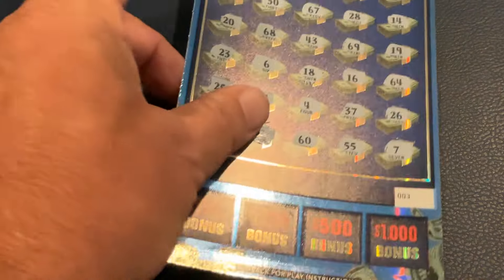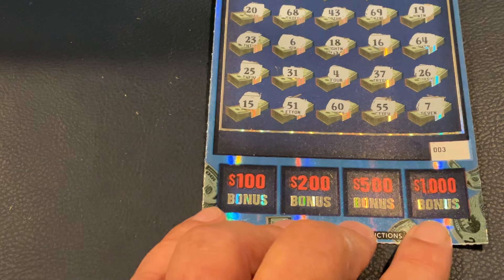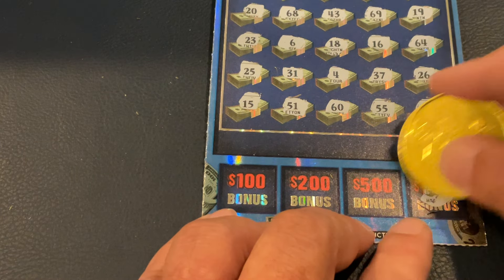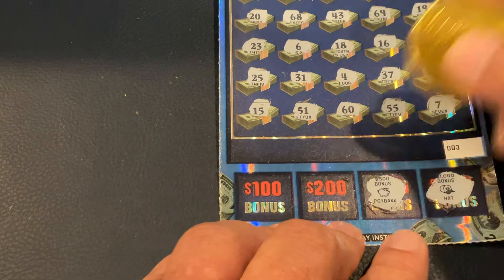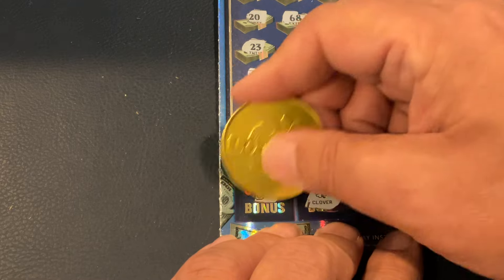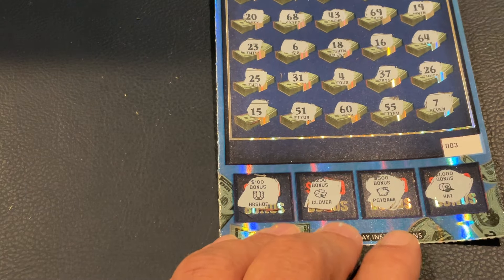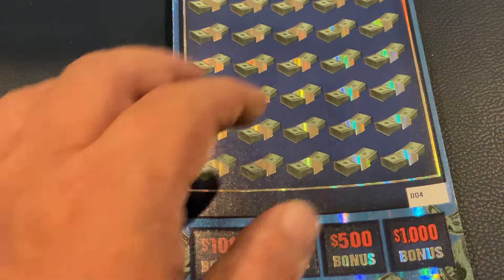So we did not match at the top, but we can have a burst in one of these boxes. For $1,000, we found a hat. For $500, we got a piggy bank. $200 is a clover. How about $100? It is a horseshoe. So we did not get it on our first ticket, but we have four tickets to go — it just takes one of these to really find a boom.